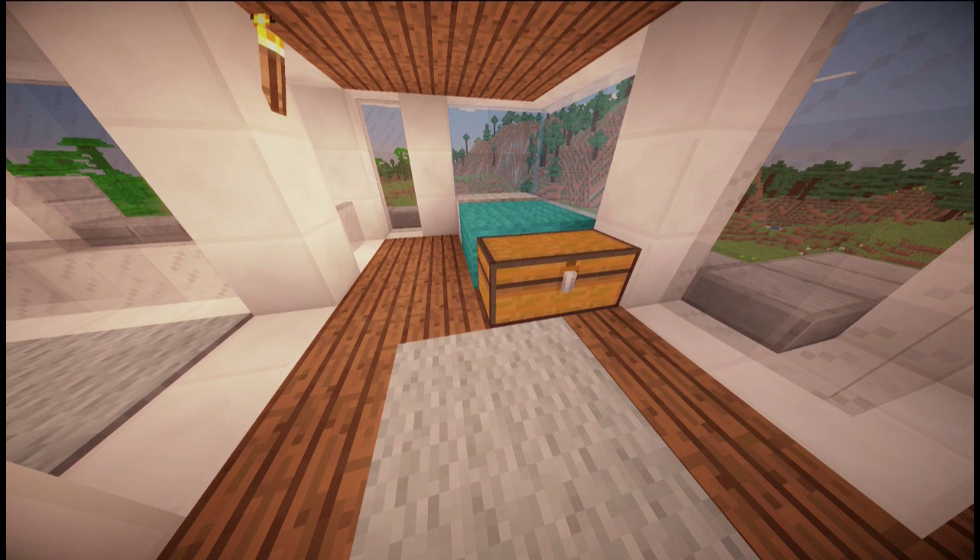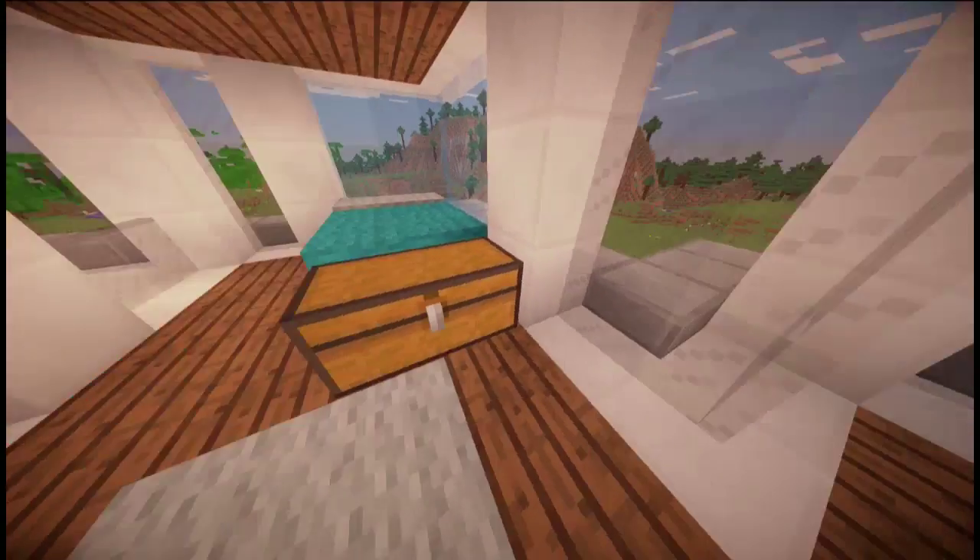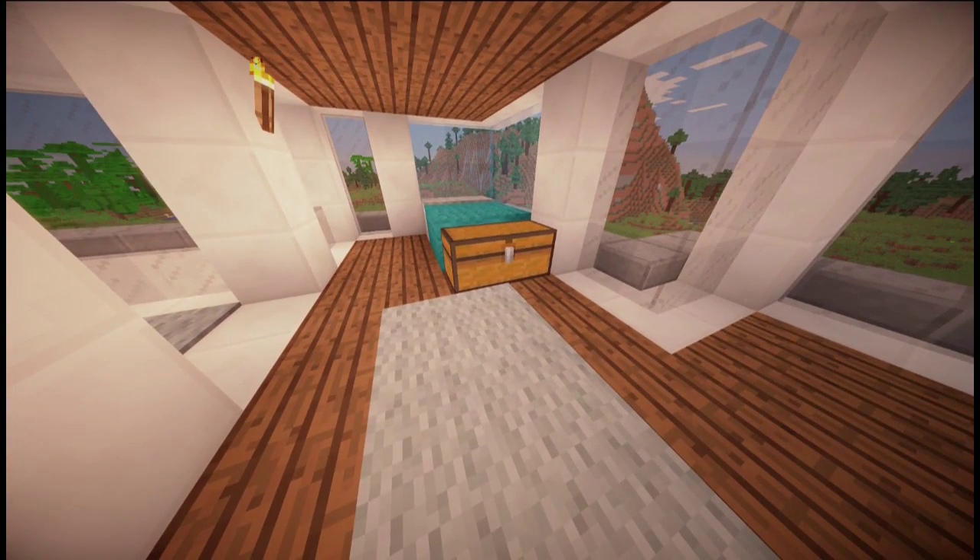Moving on, we have the bedroom — this is like a master bedroom. This design is something I've done for people that use survival mode. I know these blocks aren't easy to get — quartz isn't easy to get — but I thought I'd do it for the people that play survival.